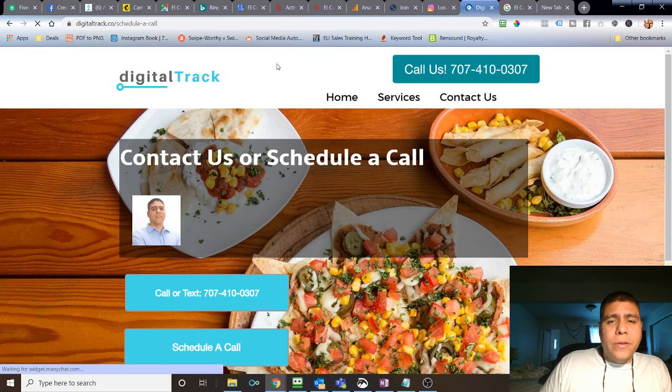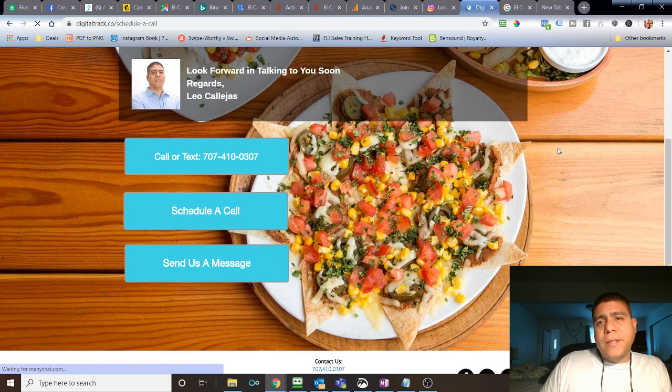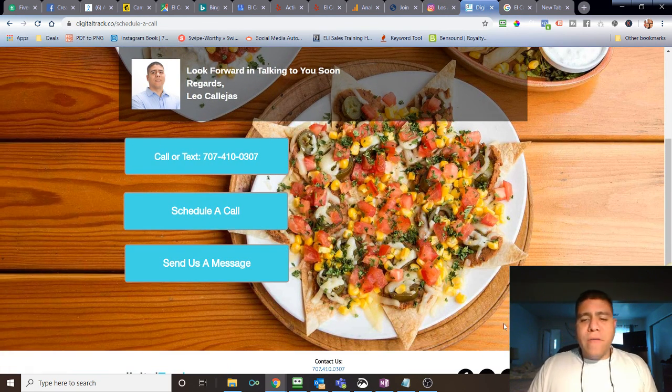You can also find my social media at the bottom of the website, or go to the Contact Us page to send a message through the website. Alright, have a great one!